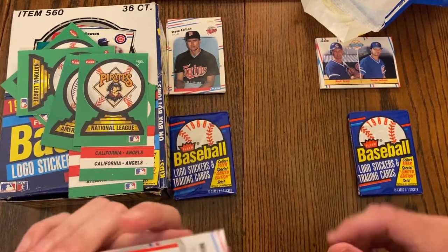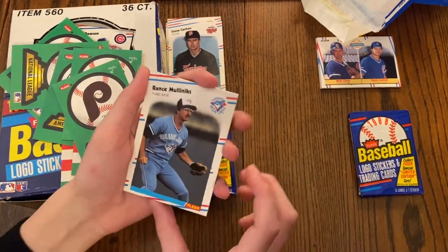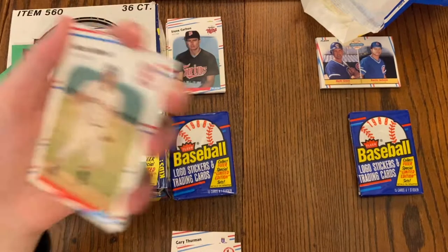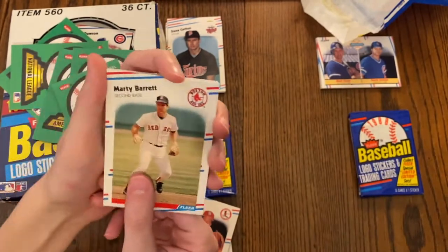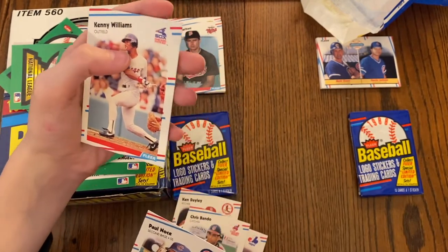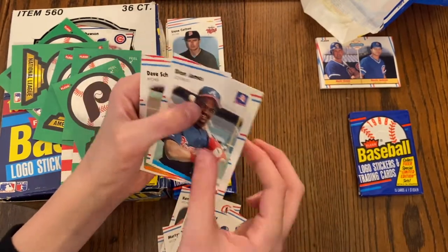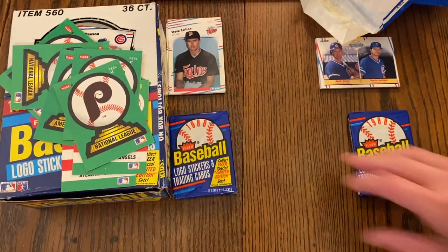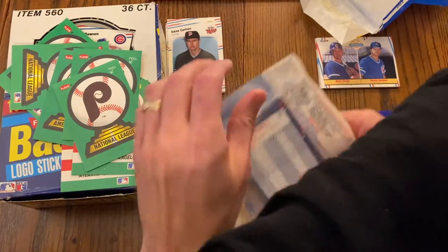Pack eight: Veterans Stadium — the Phillies logo. We got Rance Mulliniks, Gary Thurman, Ken Dayley — with two gloves on, I'd like to see him pitch with those — Marty Barrett, Mike Fitzgerald, Chris Bando, Paul Noce, Kenny Williams, Dave Anderson, Ernie Riles, Deion James, Dave Schmidt. Too bad it's not Mike Schmidt. Denny Walling, Mickey Brantley. That was a whole pack of commons — sad.